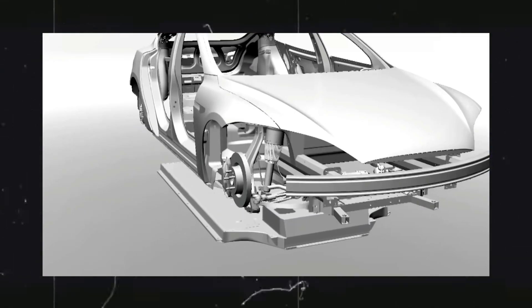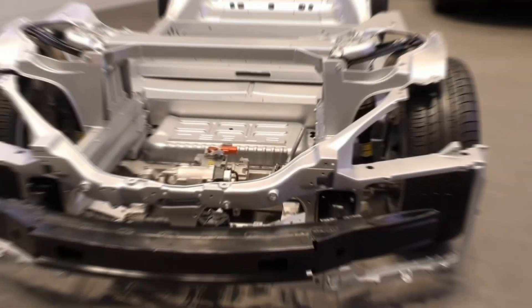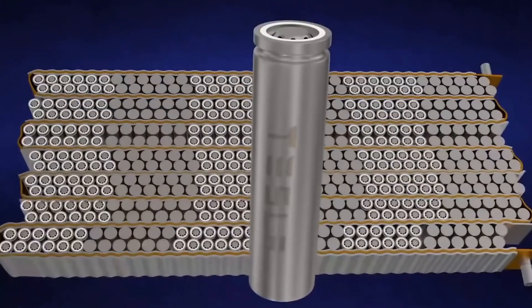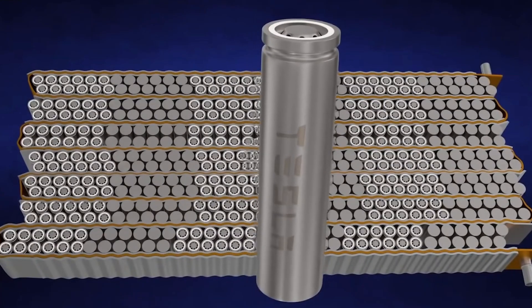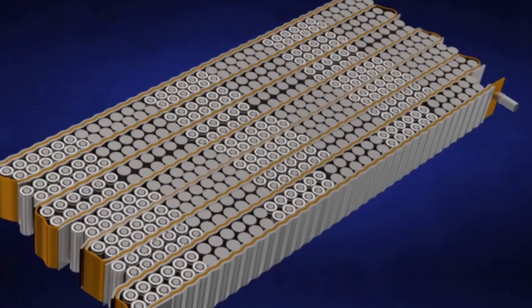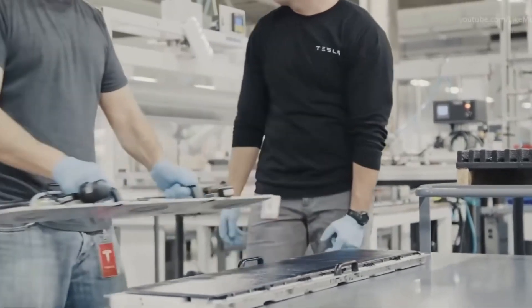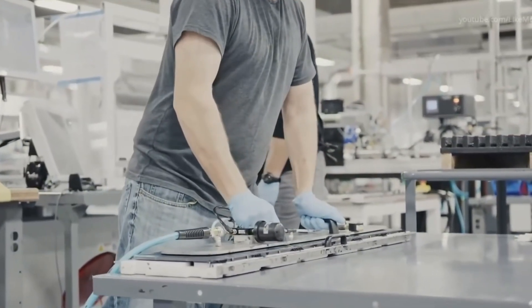The LiFePO4 battery is rechargeable and more powerful than nickel-cobalt-aluminum. It comprises 6,831 individual cells, has an increased power output, and does not explode when subjected to extreme conditions. According to Elon Musk, the Tesla battery has a power output increase of up to 50% at ambient temperature.